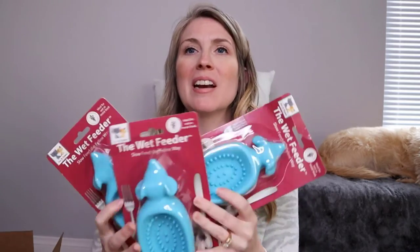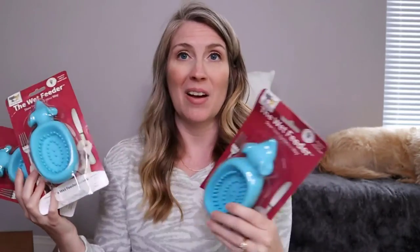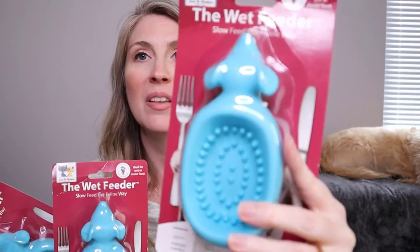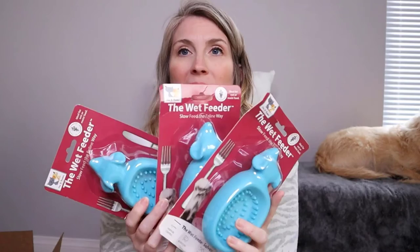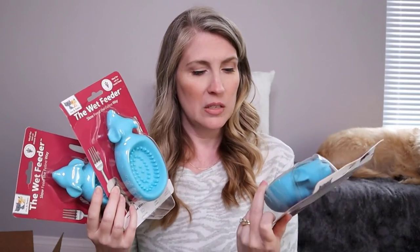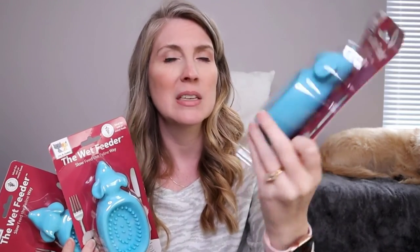On that same note, I also got the Doc & Phoebe's Wet Feeders. I got three because there are three cats, and my cats have both the hunting feeders and the wet feeders — we absolutely love them. 'Slow feed the feline way' is their tagline. I got these at Target; I didn't find them on Amazon. Target had the best deal. They help with portion control, boredom, scarf-and-barf, and weight problems.